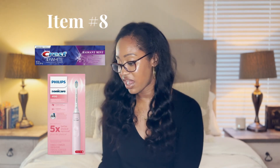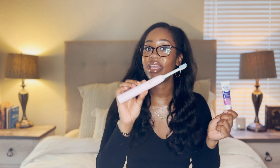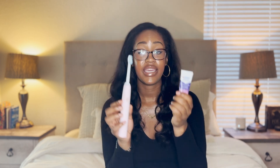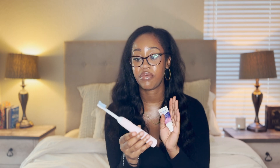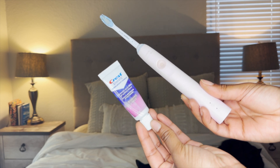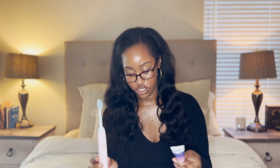Number eight is a travel version of Crest 3D White in Radiant Mint — I love this stuff and I think it actually works. I pair that with my Philips Sonicare toothbrush. What I do is sit it on the charger for a few days before I go and then take it with me without the charger. Sometimes I do take the charger if I'm going to be gone for longer than 10 days. I get the toothpaste in the travel section at Target. The toothbrush is $49.99 in stores — I'll link it below in case it's cheaper on Amazon.